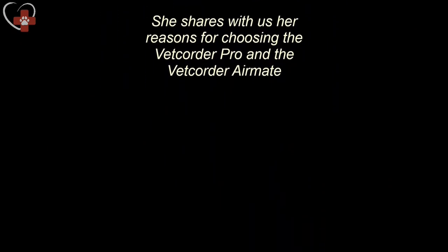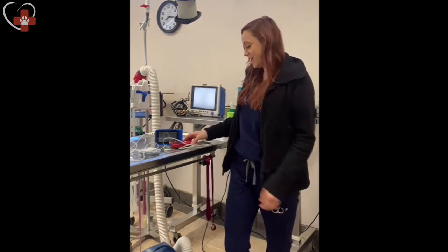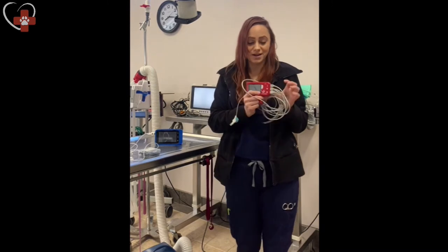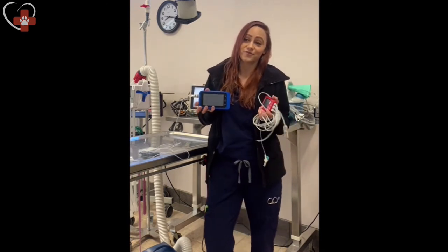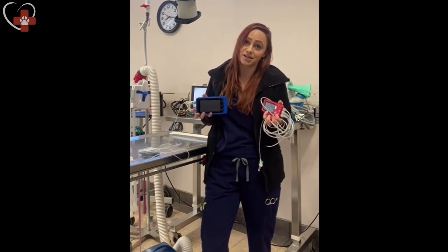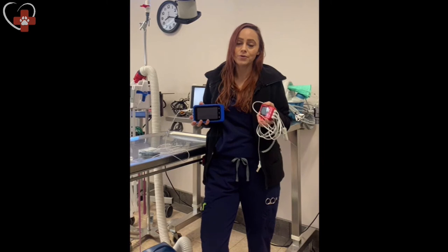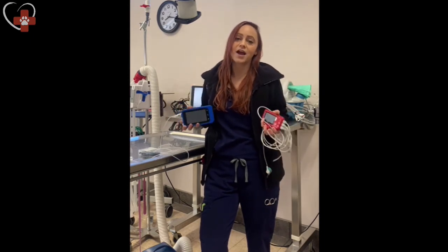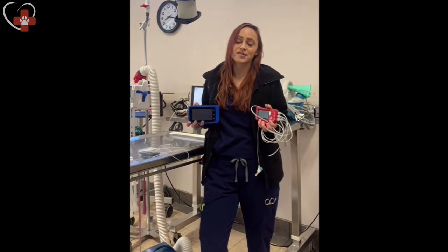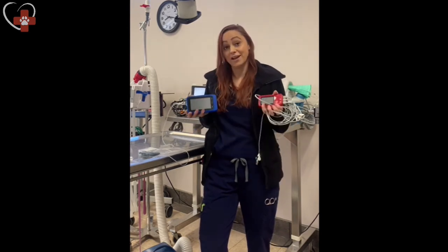Brianna Beda, an RVT at an exotic and small animal practice in Roseville, California, shares why she appreciates pocket-sized monitors. The number one reason she loves the Vet Quarter and AirMate is the additional level of safety they add to all anesthetic procedures. Being able to monitor heart rate on patients ranging from 60 grams up to a hundred pounds at the drop of a hat is vital. Their portability makes that quick, easy, effective, and efficient.